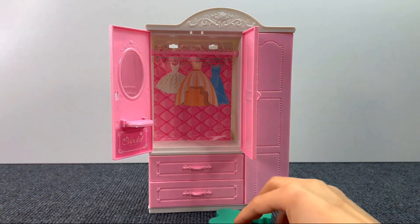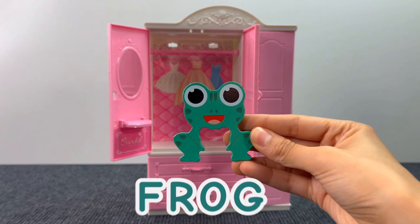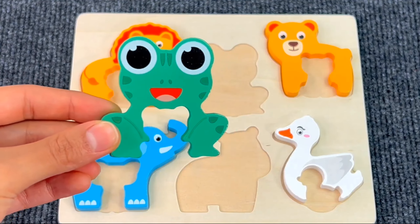Yes! We got another puzzle piece! And it's a frog! Let's put the frog on the puzzle board!